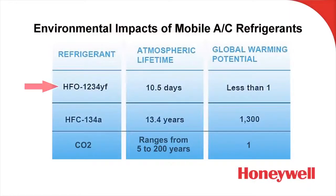R1234YF has a very short atmospheric lifetime — only about 10 days. If it was released to the atmosphere, it would only remain there for about 10 days, and as you can see on the chart, has a global warming number of less than one. Compare that to R134A, which hangs around the atmosphere for about 13 years if released, and has a global warming number of 1300.